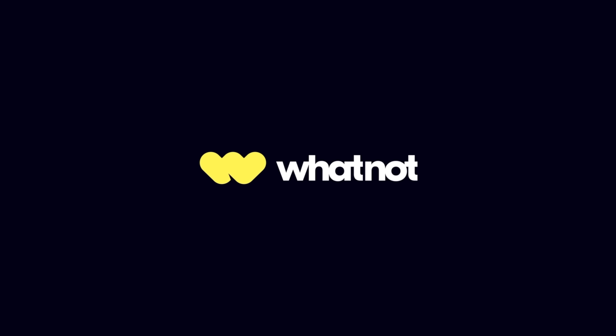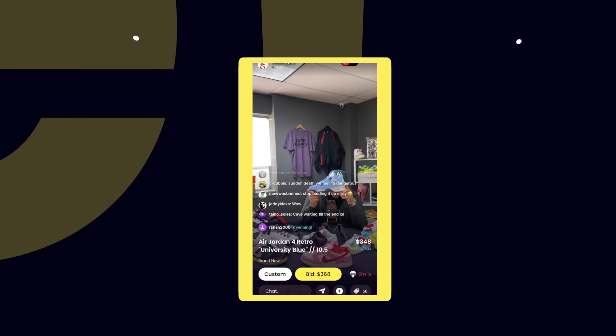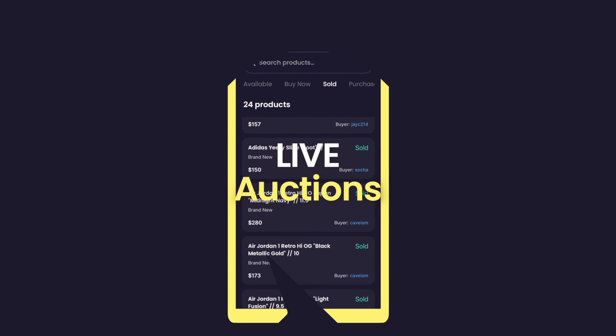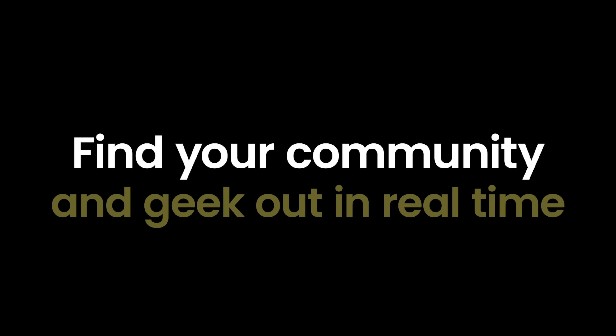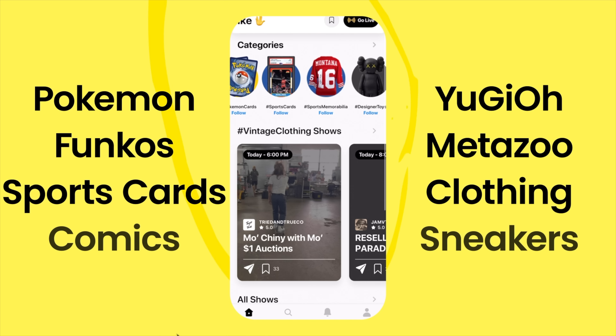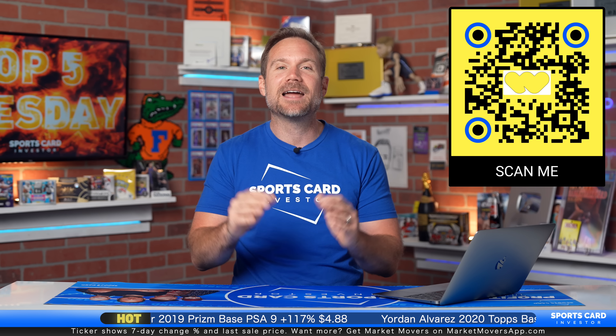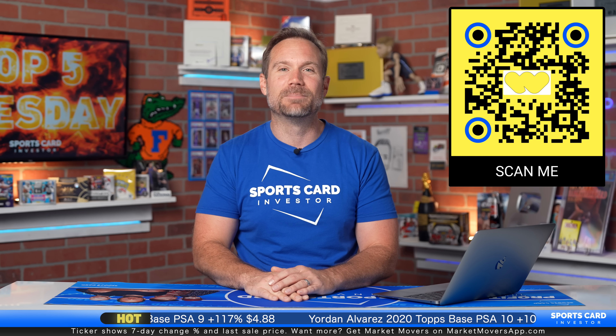Whatnot is an awesome place to buy and sell sports cards and participate in live breaks, 24 hours a day, 7 days a week. Things are happening on Whatnot starting at just a dollar. And here's the best part — you can get $10 for free. Check out Whatnot with $10 free credit by using the QR code on your screen or signing up using the special link below.